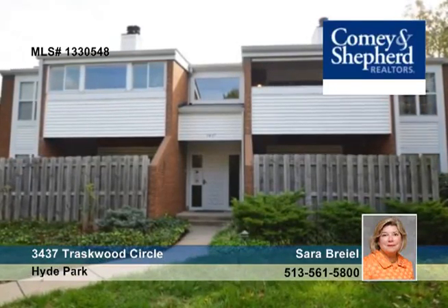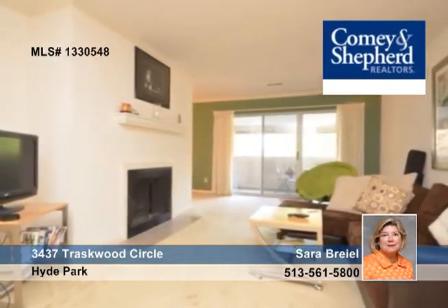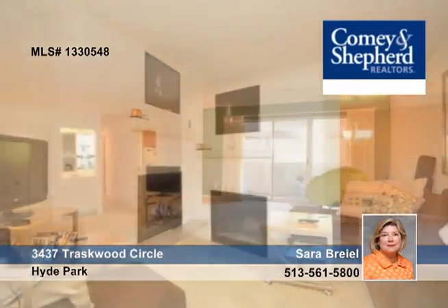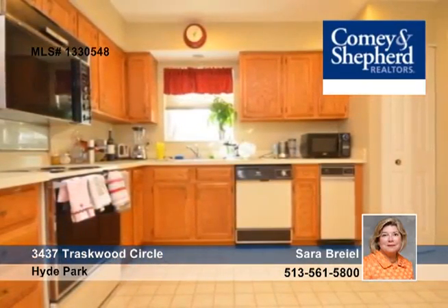Up next is a two-bedroom, two-bath unit with over 1,250 square feet in Chestnut Station. It's quiet, private and offers a fireplace, wet bar, private porch, kitchen with a breakfast room, a lower level, garage and private laundry. There's great storage here, as well as pool, tennis and a clubhouse.